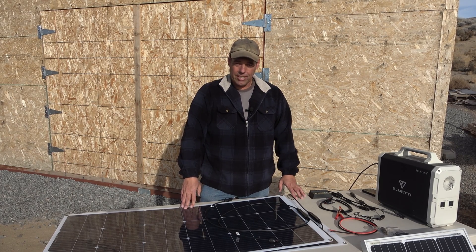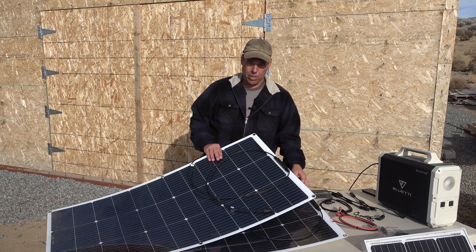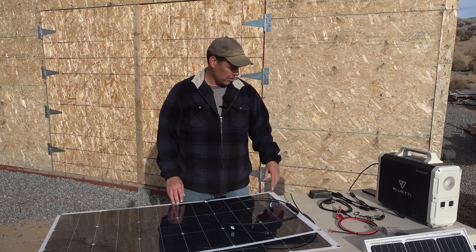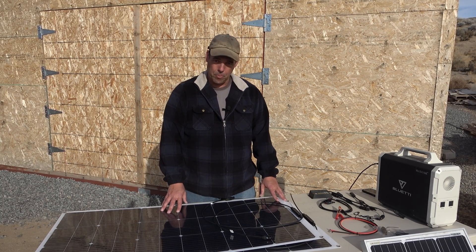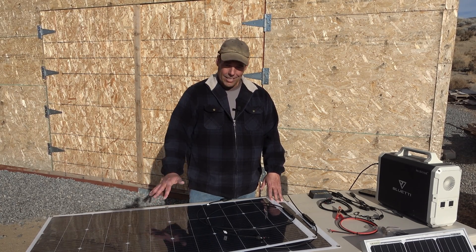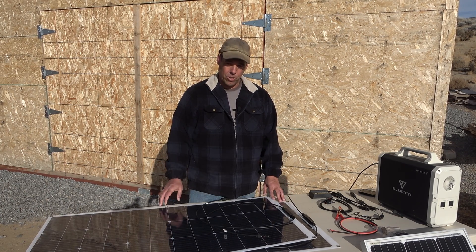These particular panels — the listing said it was a 1,200 watt system. It came with two 600 watt solar panels, a charge controller, some various cables, carabiners, and a couple of accessories. But the primary thing I wanted was the solar panels. I paid $269 for these plus $9.99 for shipping, as they were not available as a Prime purchase. So for about $280, I got what I thought was 1,200 watts of solar panels.